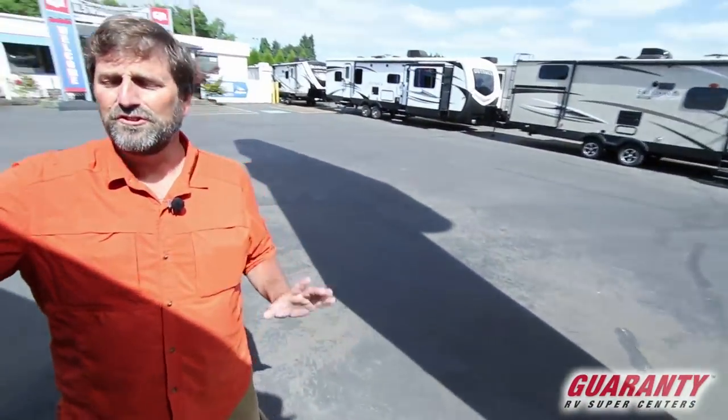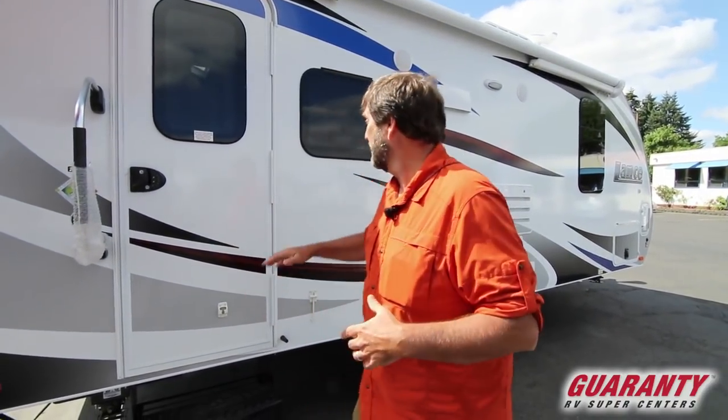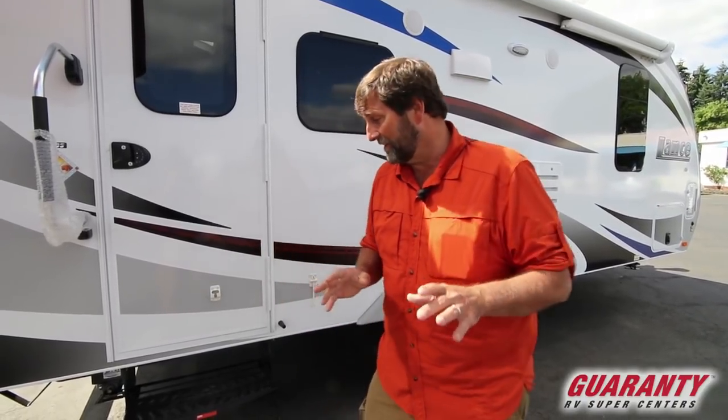One of the unusual things about a Lance is it's a true four-seasons trailer. When we talk about four seasons, I'm thinking about whether it's going to freeze if you want to use it in freezing weather — going skiing or hunting or something like that. This Lance has dual-pane glass and all of the plumbing, including the waste valves, are completely enclosed and heated. So if your furnace is on in this trailer, you don't have to worry about freezing. It's a fantastic product for that reason alone.